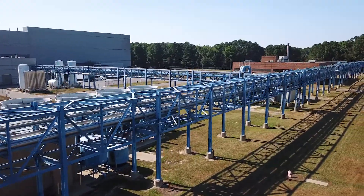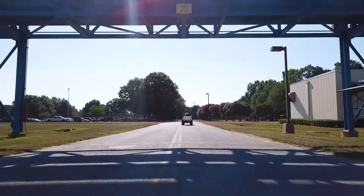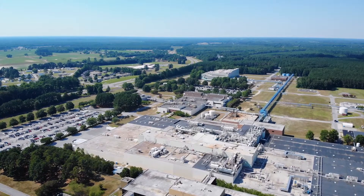We have over a hundred thousand square feet of space in our facilities that can be modified. We also have a very strong technology transfer group that can take products outside of the network and bring that into Greenville, North Carolina for commercial production.